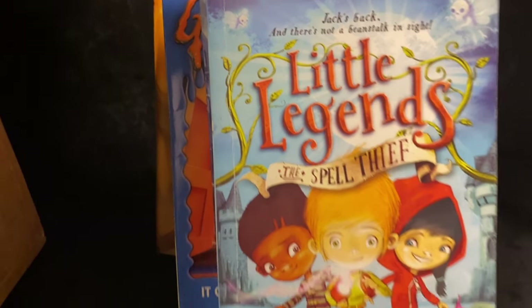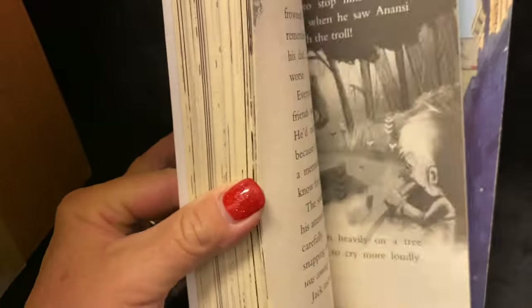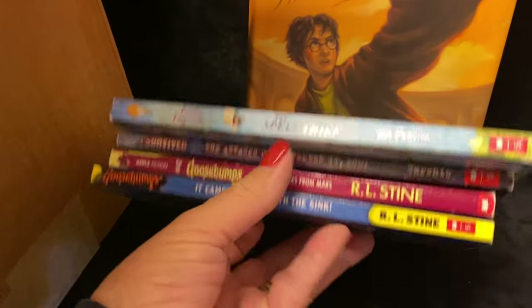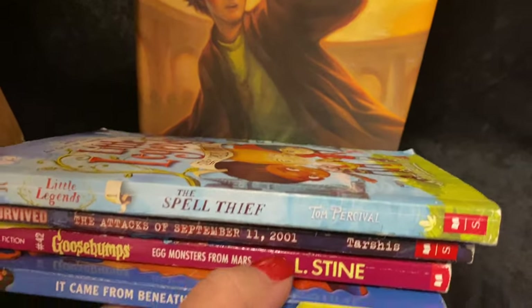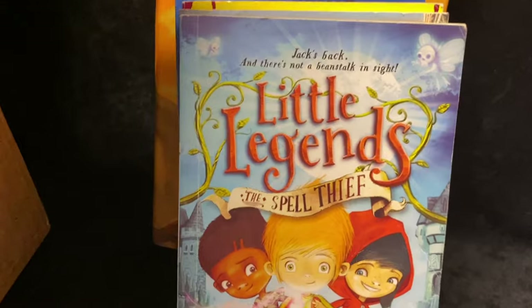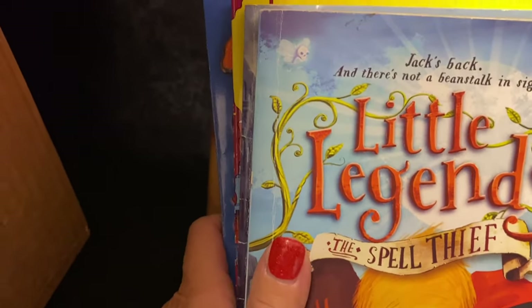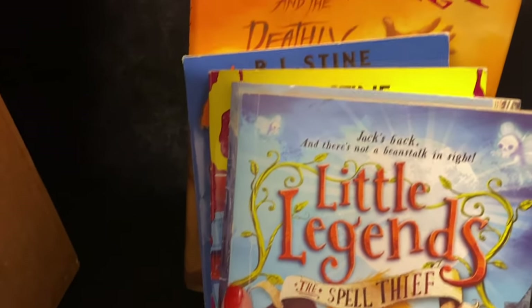The last one in the lot is Little Legends: The Spell Thief — that one looks really good too. I'll probably just put all of these in the antique booth. I'll put about two dollars on these smaller paperback books. For eleven dollars total, roughly about twelve dollars for the whole lot.